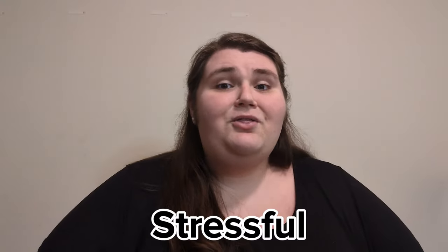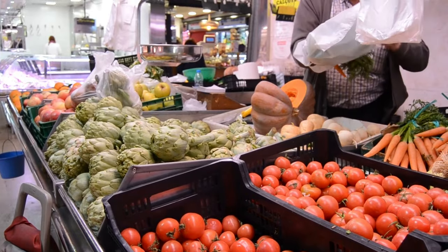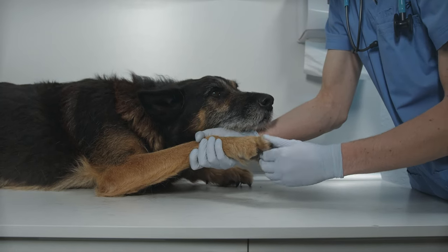Moving can be stressful. There are many factors to consider and some are more obvious than others. How close am I to the subway? Where's the nearest grocery store? What if I need to go to urgent care? It's 2am and my dog's sick — is anywhere still open? In today's video we will answer those questions and more so you'll know if moving to Chelsea is the right fit for you.